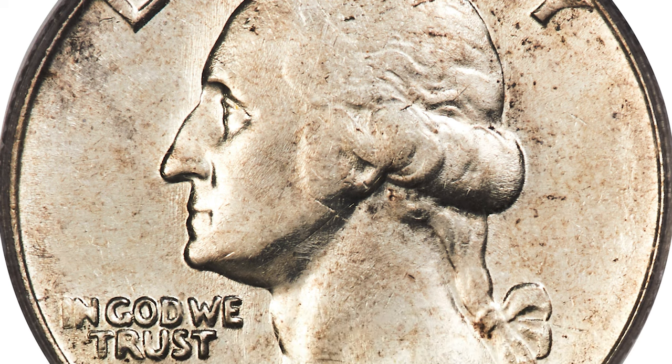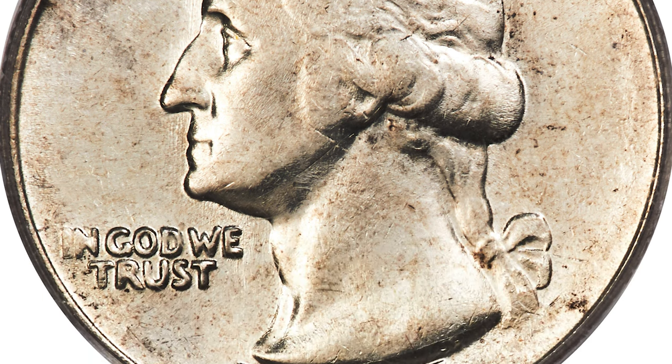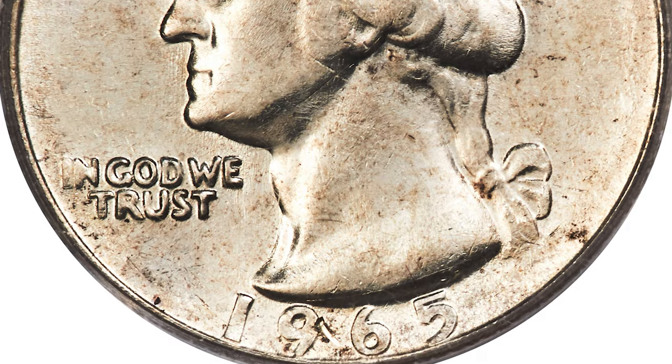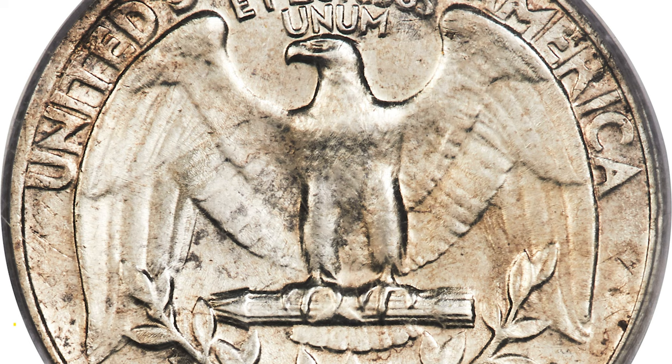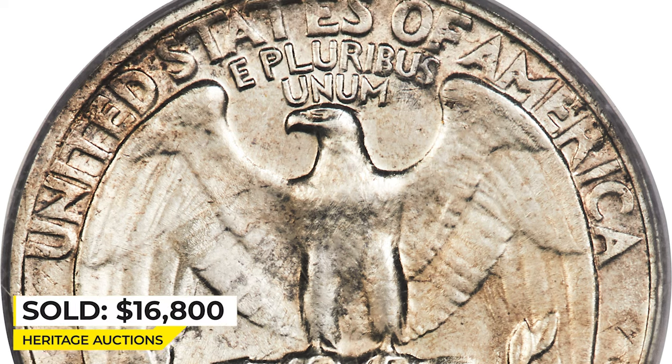This piece is satiny with ivory white luster and minimal abrasions for the grade. Slight strike softness is seen on the finer details of the Washington portrait. It was sold for $16,800 at Heritage Auctions.